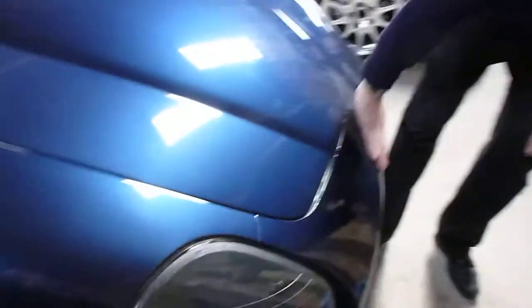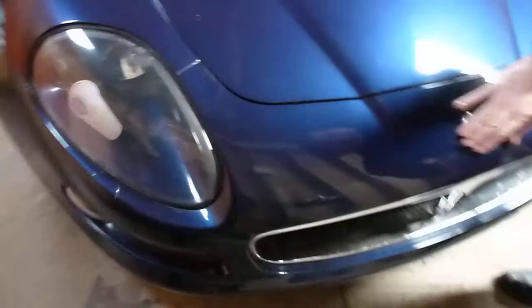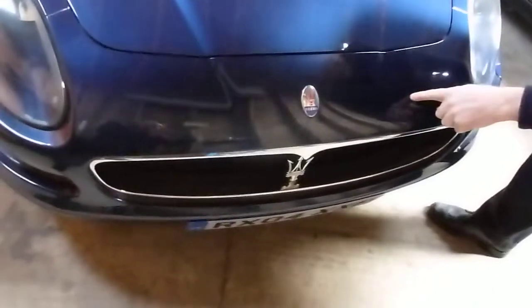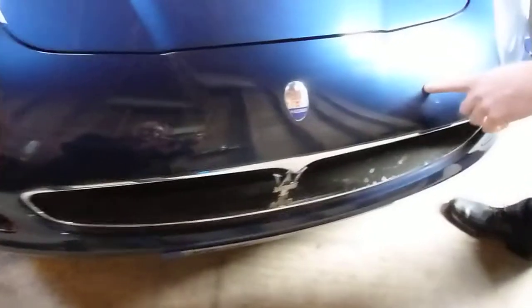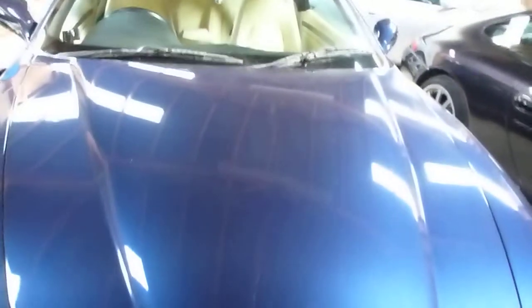Let's have a look at the front bumper — no signs of any damage or chips or dents or scratches, looks good. There is a tiny chip there where my fingertip is. On the bonnet, there are a couple of odd small chips where my finger is. That's about it really, so it looks very good condition overall, no signs of any significant damage or dents.